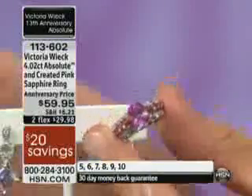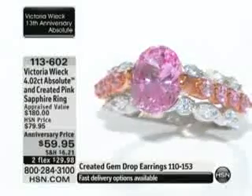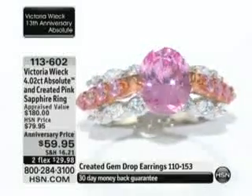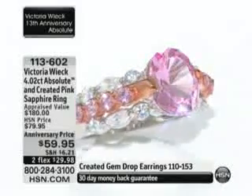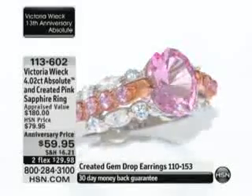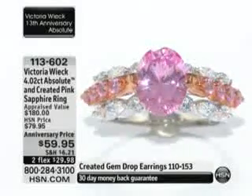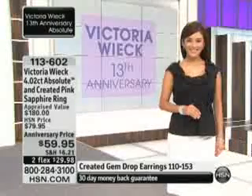A simulated gemstone can be anything — it can be glass, or a different gemstone that simulates the look of its parent gemstone. A created gemstone is grown in a laboratory where the crystals form the optical and physical characteristics of its natural counterpart, which in this case would be a sapphire. So by all means, this looks like a sapphire and would test to be a sapphire.